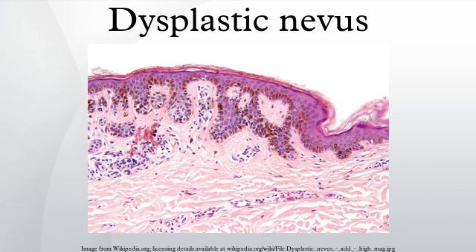Dysplastic nevi can be found anywhere, but are most common on the trunk in men and on the calves in women.